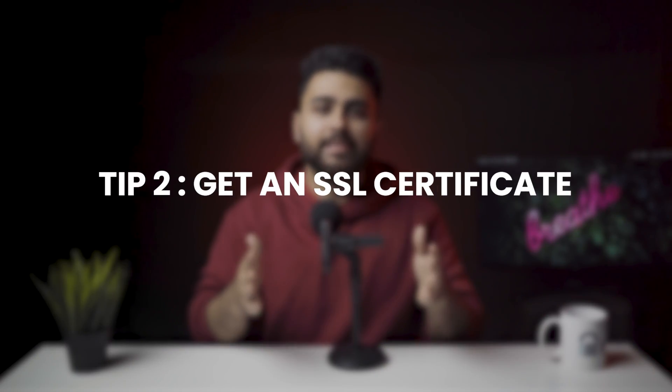Tip number 2: Get an SSL Certificate. An SSL certificate is a certificate that verifies the identity and safety of a particular website. Securing your website with SSL allows you to make sure that any data you transmit is encrypted while in transit. Having an SSL certificate is vital for most websites and is especially important for any website that requires users to input sensitive information like bank account details or passwords.